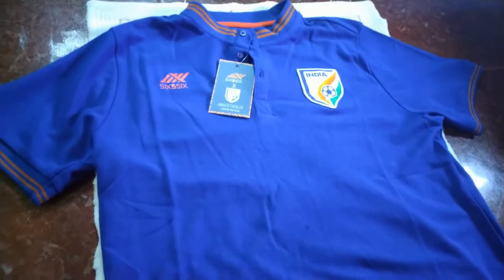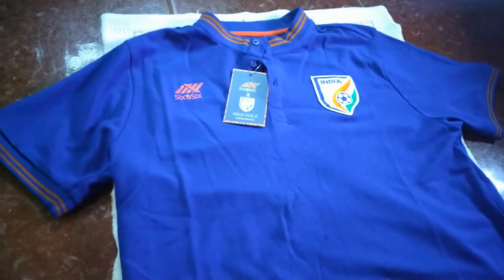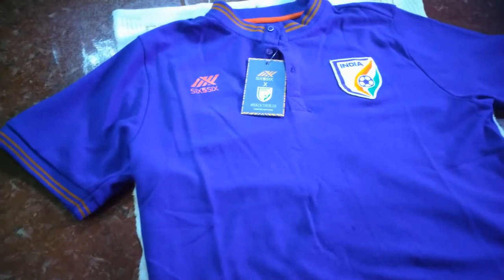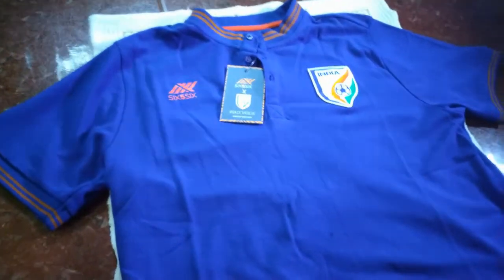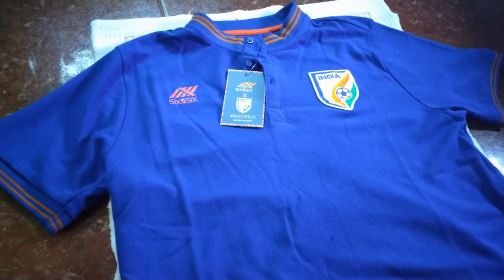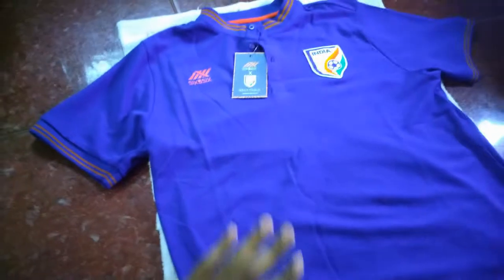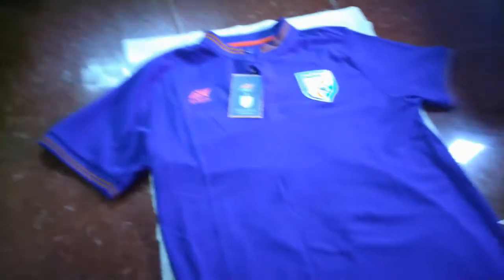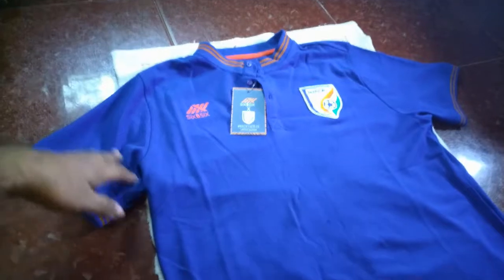Welcome to yet another video — it's been a long time since I uploaded. I got a good response about the Indian national kit for the AFC Asian Cup, so I decided to do another video. I just recently bought this polo t-shirt from the 656 official website and got it for 909 rupees.